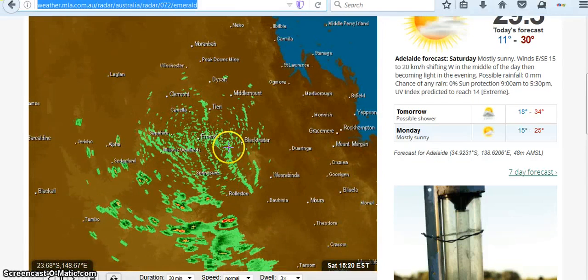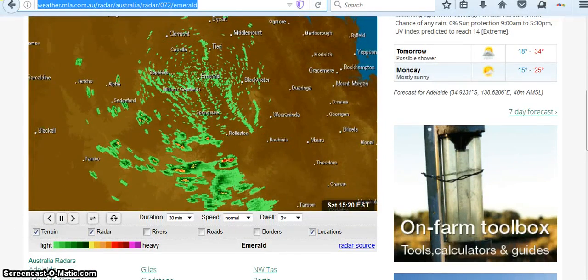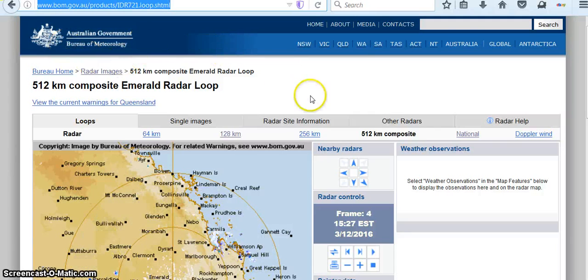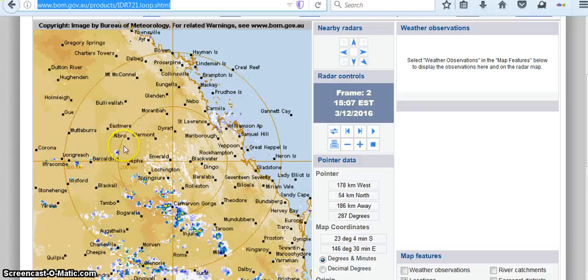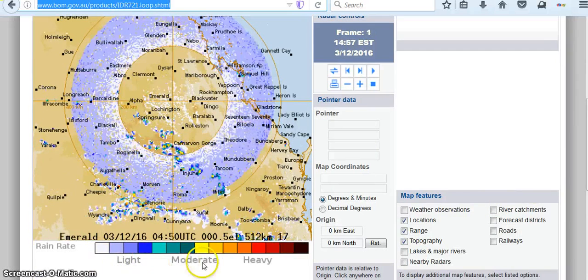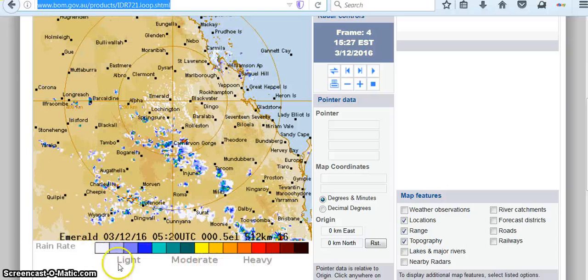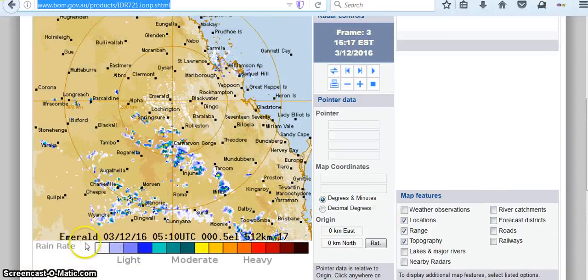What I meant by chemtrails are these snaky lines that you see here — that looks like chemtrails to me. Australian Government Bureau of Meteorology — Emerald Radar Loop. This is showing up as blue on the key, which corresponds to rain. But it's not raining in the whole area. So what does that mean? I don't know — what do you think it means?